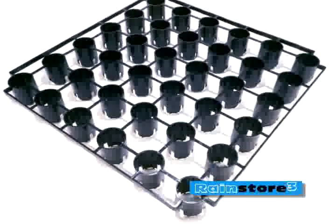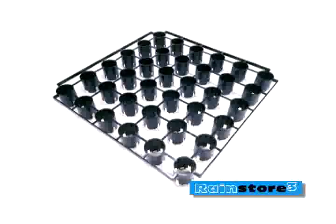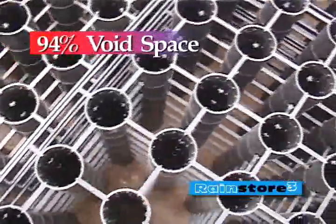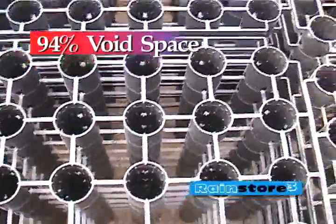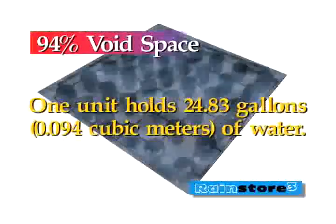The RainStore 3 unit is a structure of thin-walled cylindrical columns molded from high-impact polypropylene plastic. It measures one meter by one meter by one-tenth of a meter deep. Only 6% of RainStore 3 volume is plastic, which leaves 94% available for water storage. Each basic unit holds nearly 25 gallons.